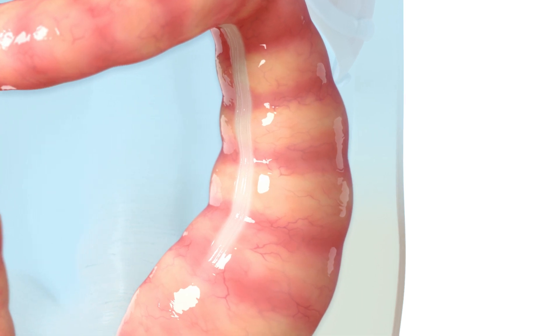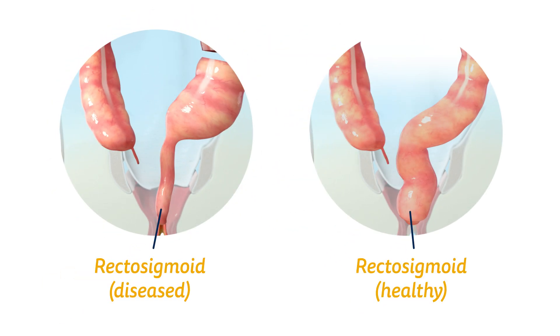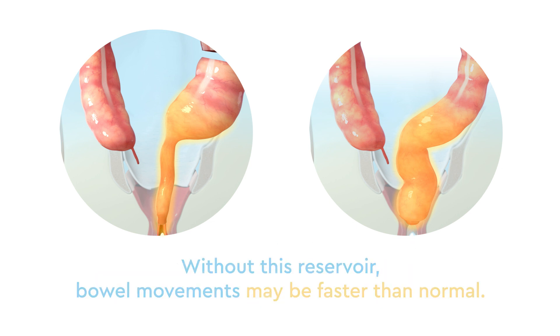The first cut is made just beyond the affected area. This includes the rectosigmoid, the body's natural reservoir for stool. Without this reservoir, bowel movements may be faster than they normally would be.